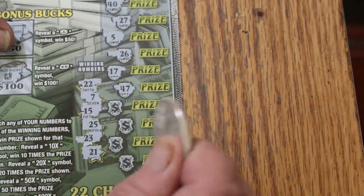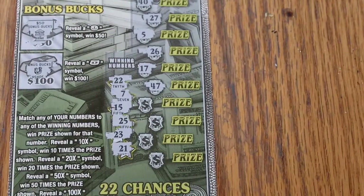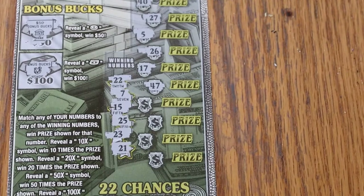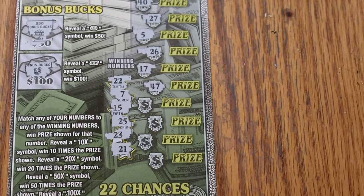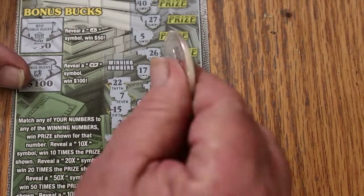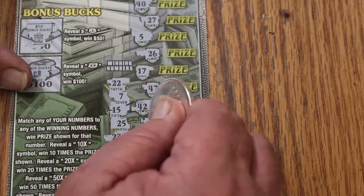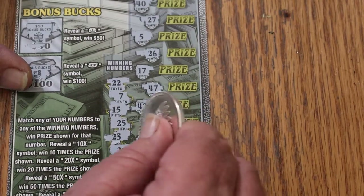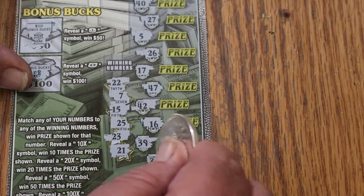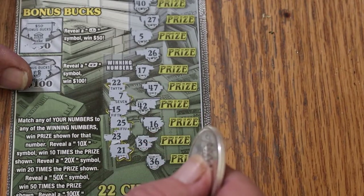17 and 47. Sorry, the phone was ringing — it'll have to wait. 17 and 47 — nothing. 42 and 16 — nope. 39 and 36 — so we got nothing on this ticket.